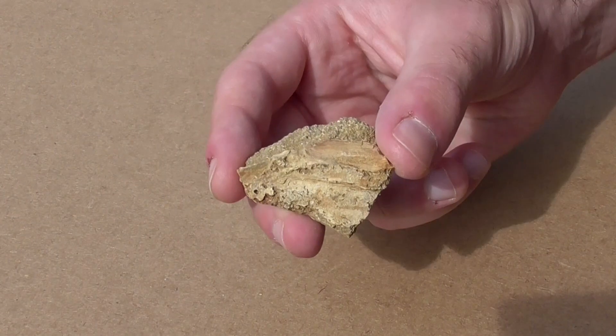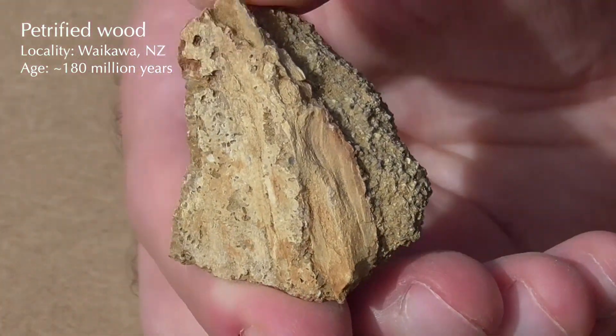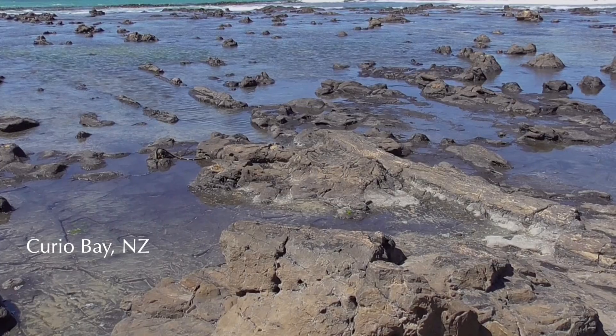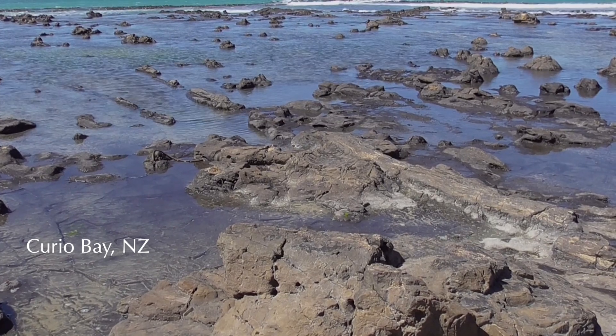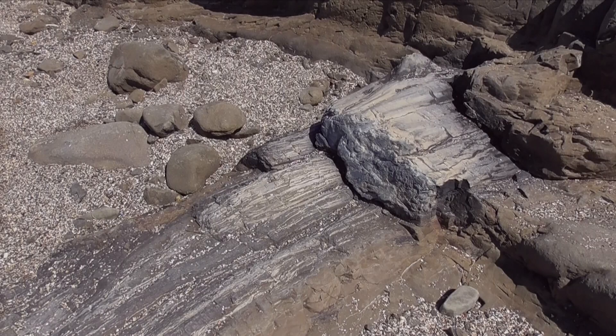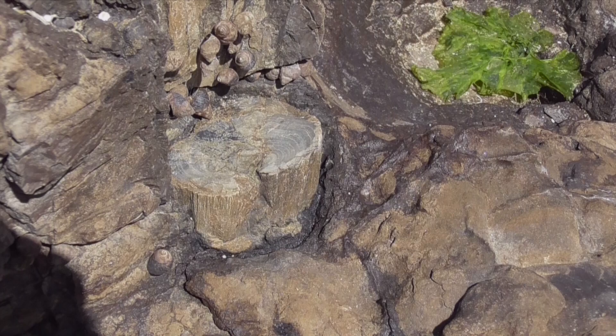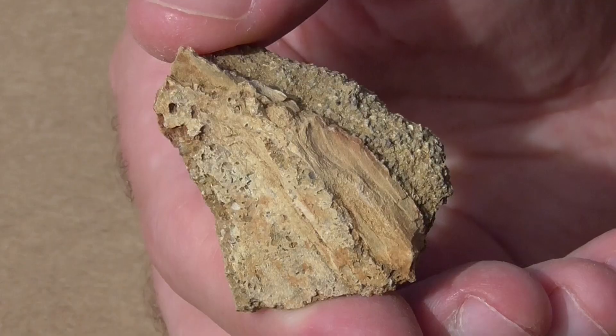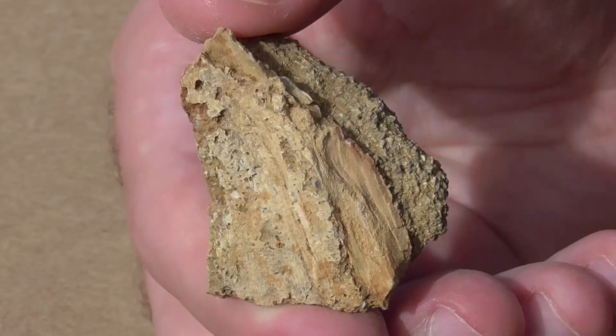Next, we have a small chunk of petrified wood from the deep south of New Zealand. It's thought to be a similar age to the logs at Curio Bay, which are up to 40 metres long and perfectly preserved in volcanic ash. Even in this small sample, the texture is so fine and detailed, you could be forgiven for thinking it was still wood.